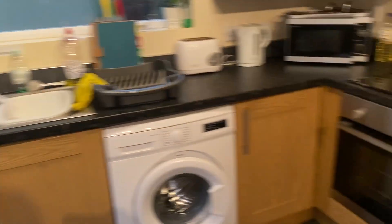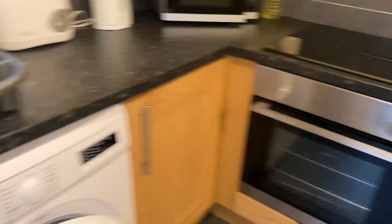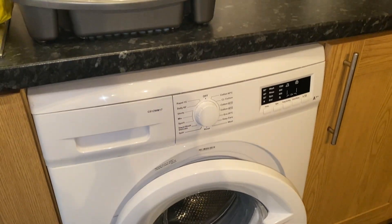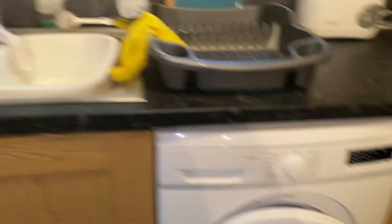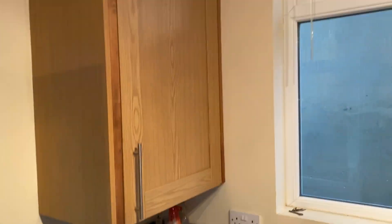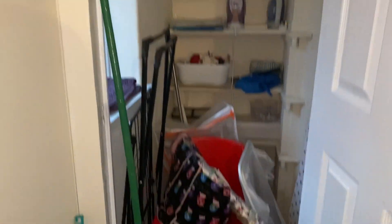The kitchen is nice and fairly modern with an integrated electric oven and hob. You've got your washing machine just here — that is just a washing machine, so there's no drying function on that. You've got the sink there and plenty of cooking and storage space. The dining table and chairs have been provided by the landlord. You've also got fridge freezers for food storage and plenty of extra storage just towards the rear as well.